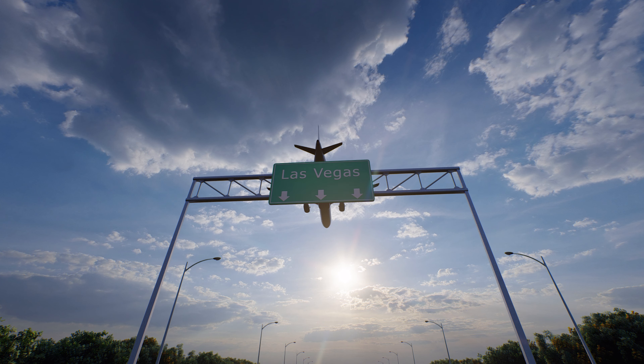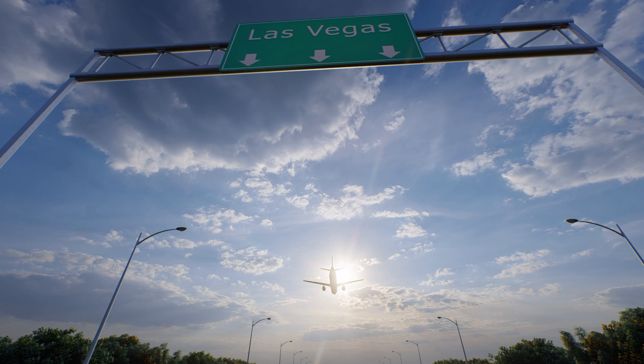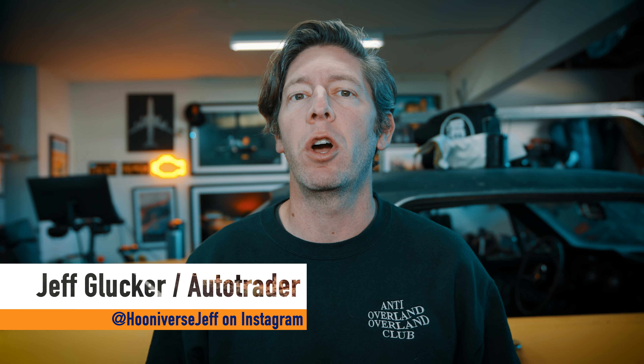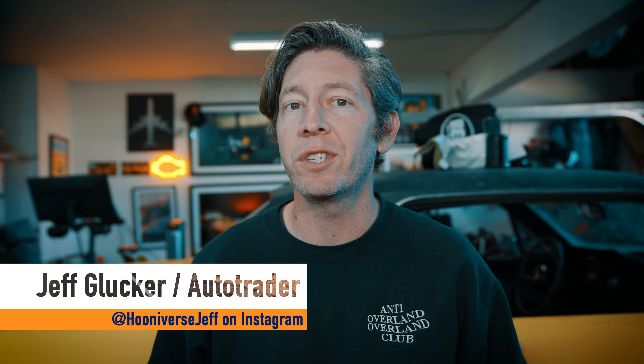CES has become the hot show for automakers to show off what's in store for the future, be it purely conceptual or at least partially grounded in reality. Honda is using the Las Vegas show to unveil the future direction for its take on the electric vehicle. This new line of vehicles will be called the Zero Series, and a pair of concepts show where Honda is heading.